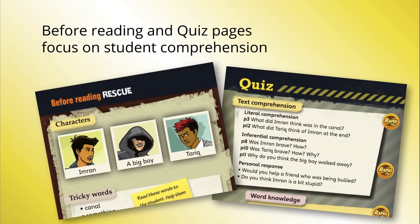The before reading page helps the dyslexic student to concentrate on reading for meaning, and the quiz page reveals how well the student has understood so that misconceptions can be ironed out quickly.